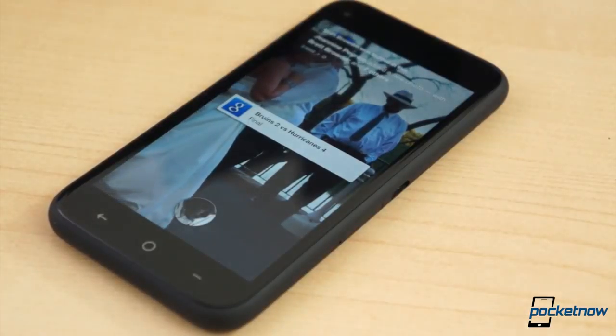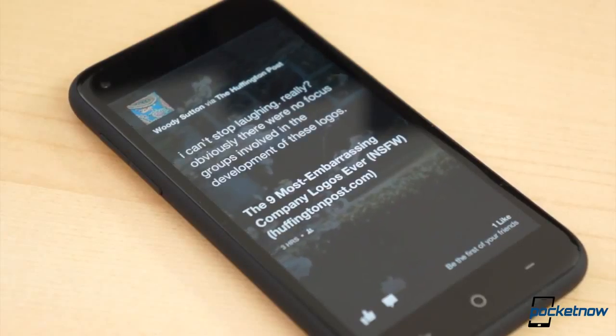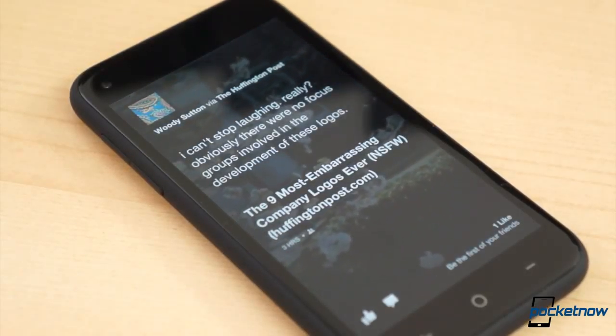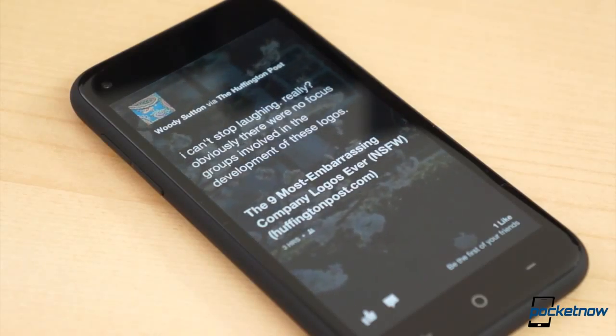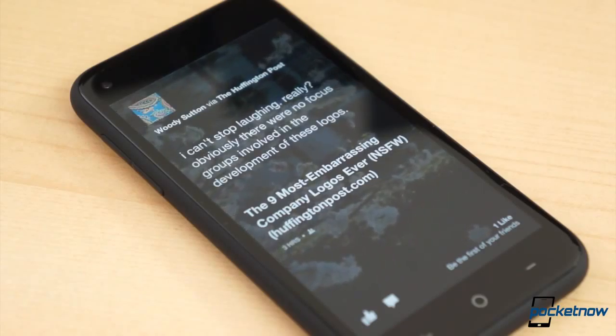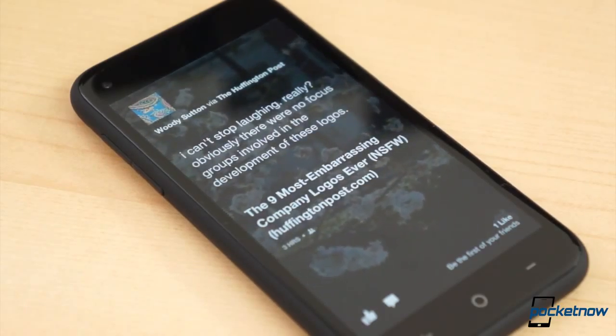When you power the device up for the very first time, it appears no different than any other Android smartphone. But the typical Android setup process is interrupted by a prompt to log into your Facebook account. And once the initial setup is done, you are brought to your home screen — a gorgeous display of your Facebook news feed and all of your friends' recent activity.